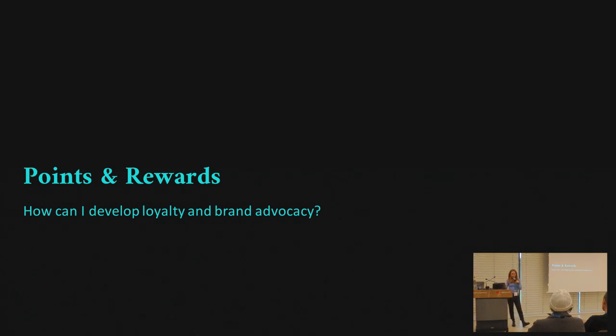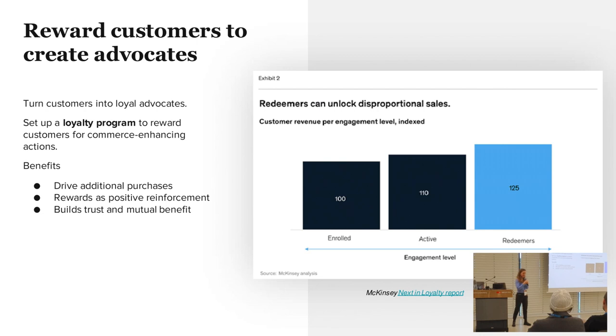The last part is points and rewards — that's really a way to create loyalty and brand advocacy. You want to turn people into loyal advocates. Setting up a loyalty program is really effective. The benefits of loyalty programs are that they drive additional purchases. Rewards really work as a psychological reinforcement, and they build trust and mutual benefits because they give you something and you give them something back.